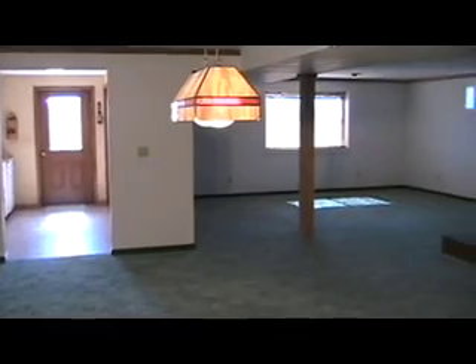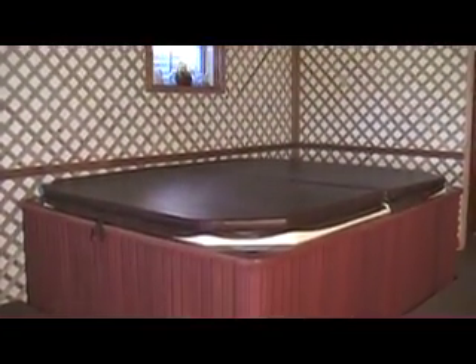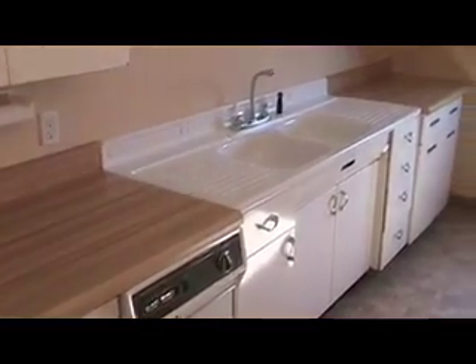We finished the basement completely. We put the hot tub in prior to building the house because it's an eight-person hot tub. When you're in the hot tub, you can talk to people playing pool and watch TV. Off of that there is what some people refer to as a summer kitchen. The heat pump system creates hot water that goes into an extra hot water heater — there's actually 100 gallons of hot water in the house. Living with two daughters plus my wife, we never run out of hot water, which has been a real plus for us.